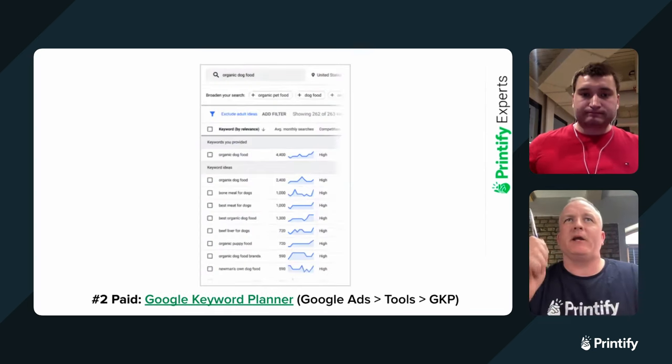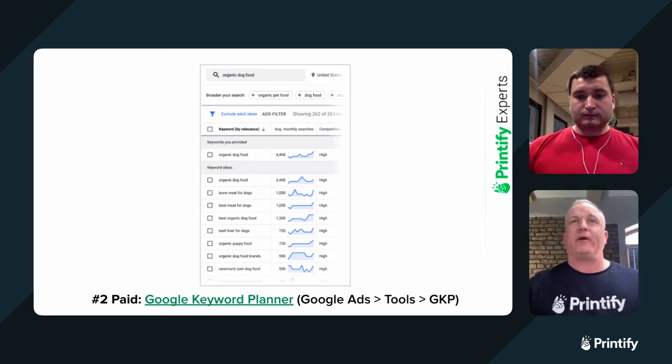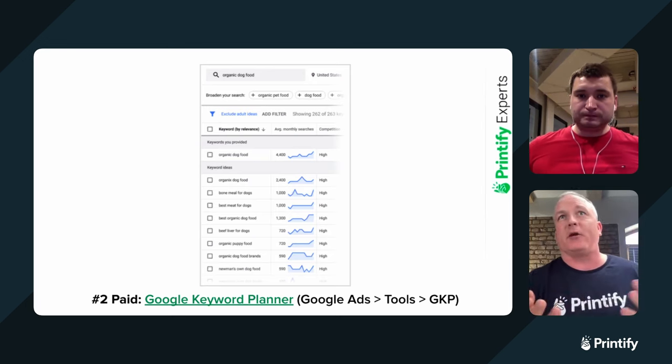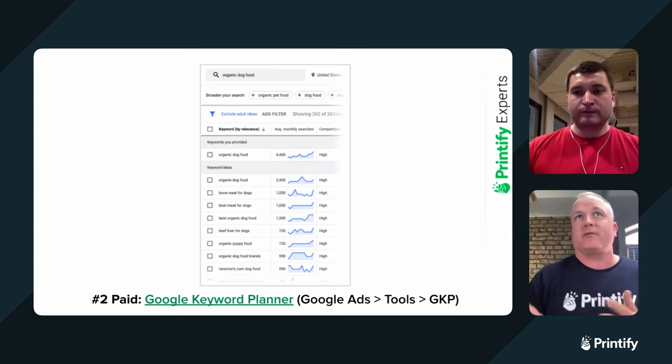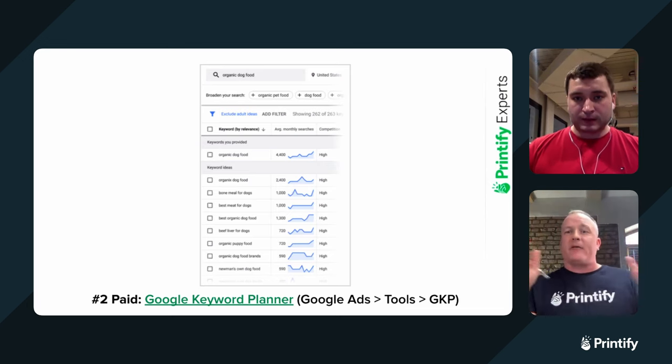Before we move on, it should be noted that even these paid services have a free 10-day or two-week trial. So you can sign up without putting out any money, try out the tool, get familiar with it, and decide if it's for you.